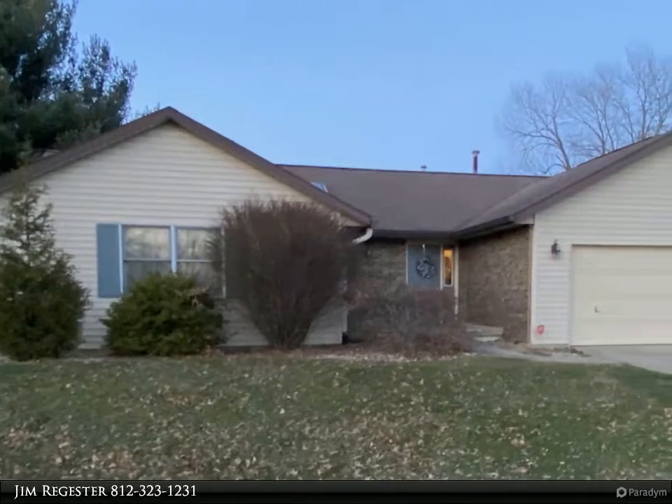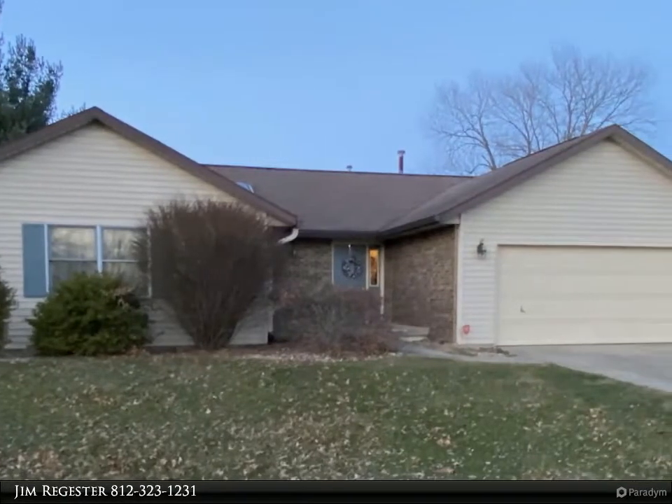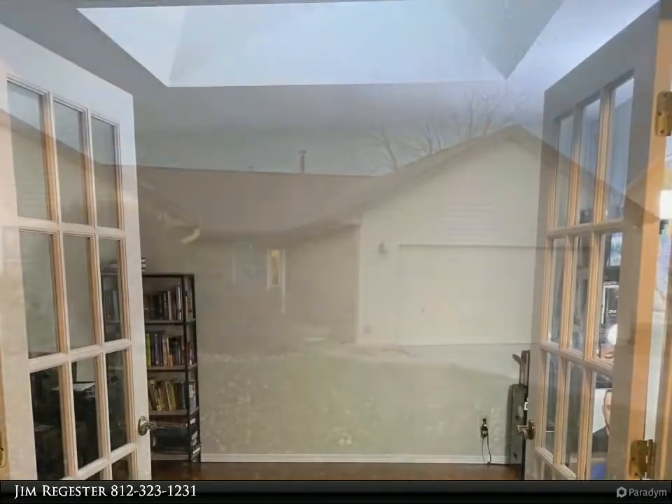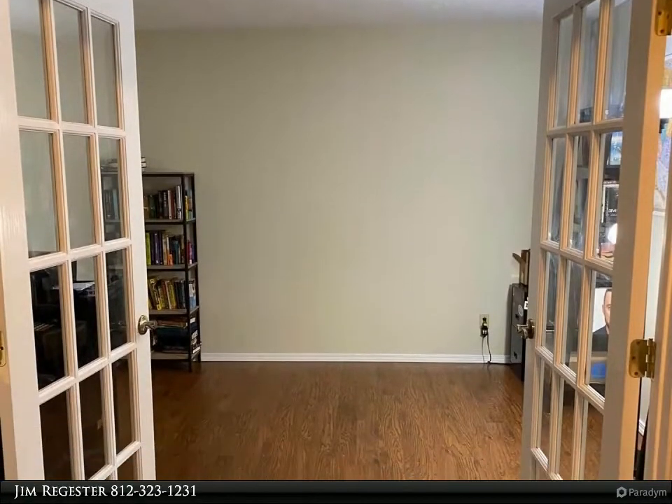This Remax Realty Professionals property video is presented by Jim Register. Single level ranch with open floor plan. New HVAC and water heater with programmable thermostat.